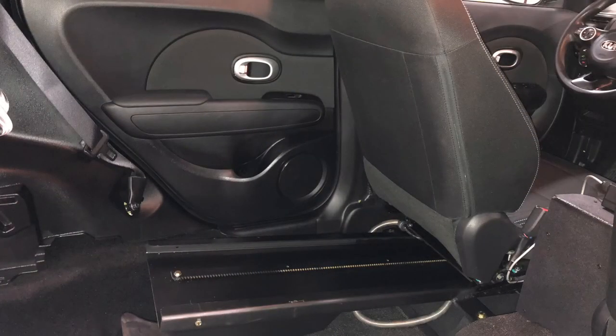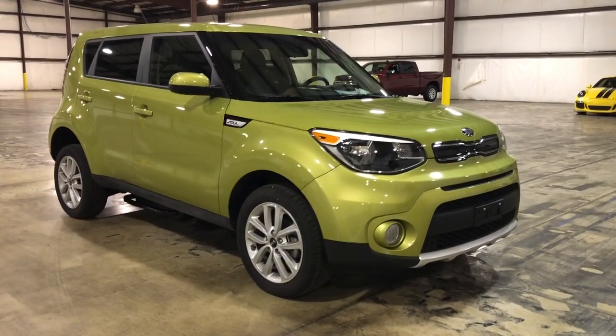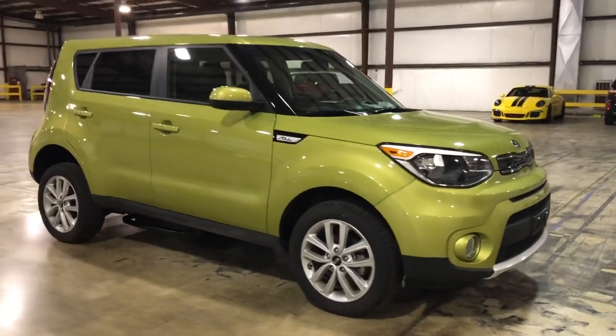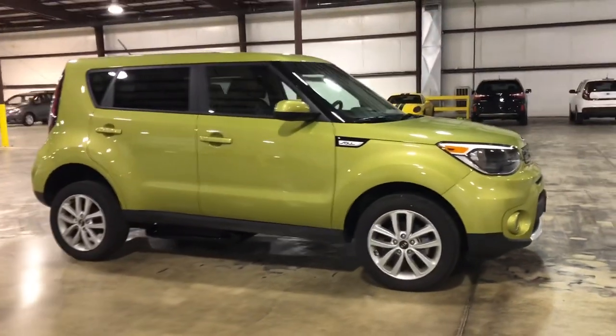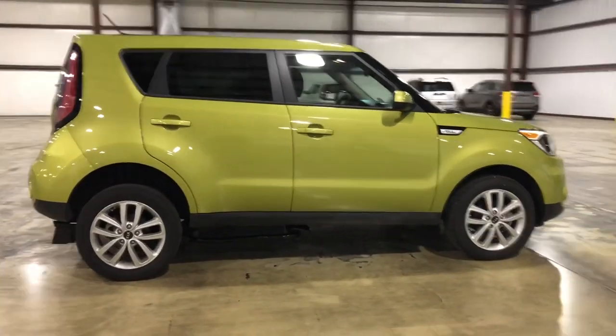This is such a cool car — 2018 Kia Soul, like brand new, wheelchair accessible mobility car. The internet price is listed at $39,800. This is kind of in the middle of our pricing.